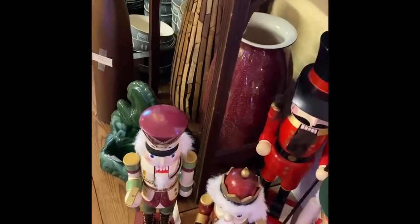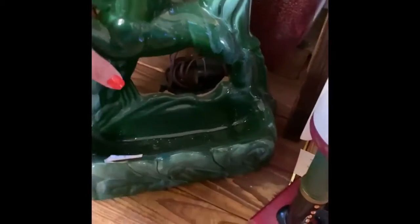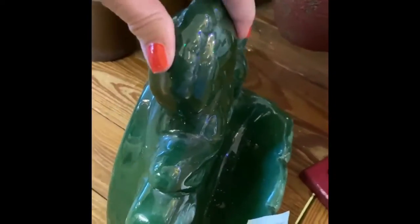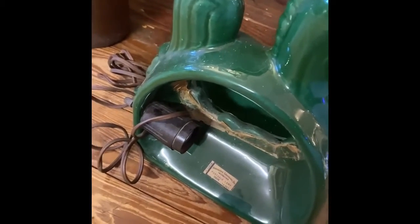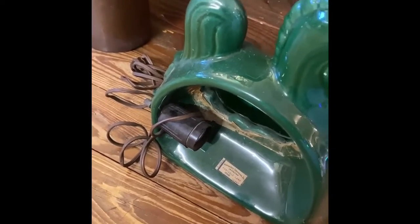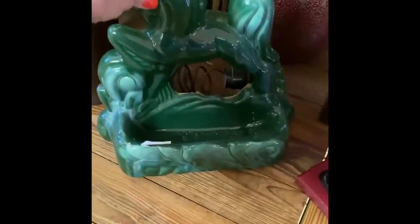Something I really like that she has is this TV lamp — it's a mid-century modern horse. When TVs first came out, people thought it was bad for your eyes to watch TV in the dark. Most people wanted to do that because we were used to going to movie theaters, so they wanted to decorate up the TV. They also thought more light would be good for their eyes, and they came out with all these different animal lamps.